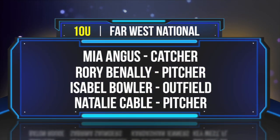All right, you guys, now for the 10U National Team. Starting in the 10U Far West National Team from Peoria, Arizona, catcher Mia Angus. Pitcher Rory Benally from Kirtland, New Mexico. From Madison, Connecticut, Isabel Baller, outfielder.